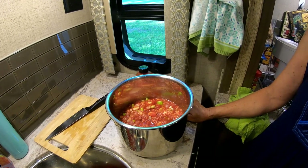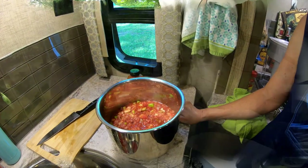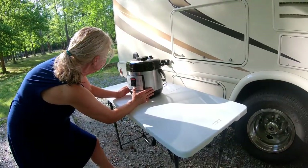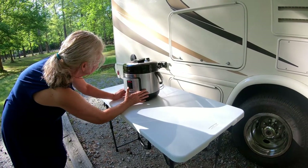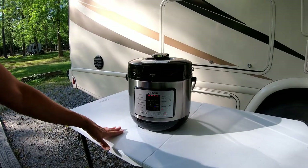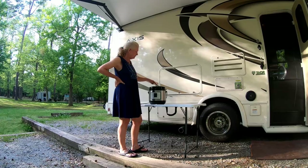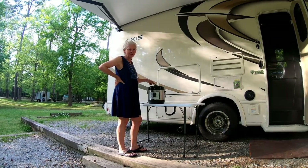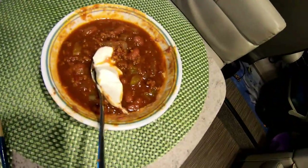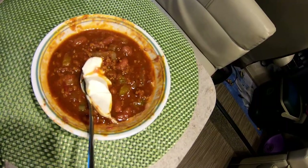For those purists who say there should never be beans in chili — we're going to call it ground beef and bean tomato soup. We have a Cosori Instapot. I'm going to go to meat and stew — it's 40 minutes but I'm backing it down to 20. Now I'm going to go get the bottle of wine. So we think the chili's done. I'm just going to let all the steam out. The chili turned out wonderful. We added a little bit of sour cream. It was a little bit spicy but not too spicy, and it tasted absolutely wonderful.